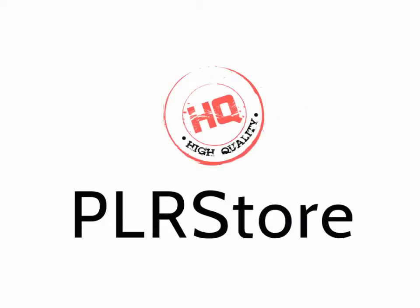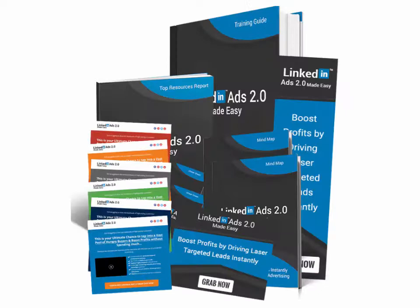That's exactly what this HQPLRStore.com team has done again in launching their latest creation, LinkedIn Ads 2.0 Success Kit Monster PLR. This is something millions of online marketers and businesses would kill to get access to. And finally, we as marketers can make some crazy money starting today.